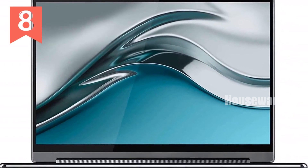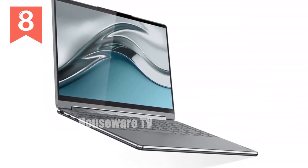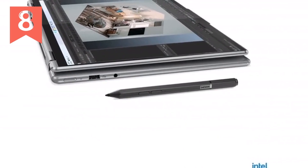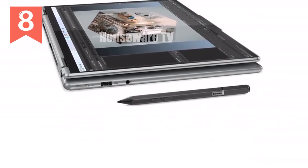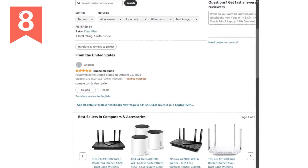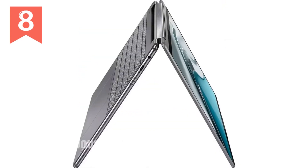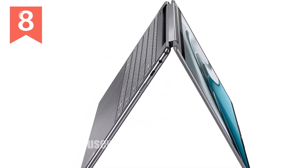The Yoga 9i is equipped with 16GB of LPDDR5 RAM running at 5,200MHz. This high-speed memory ensures that your system remains responsive and smooth even when you're juggling multiple applications at once. Coupled with a 1TB SSD boasting read speeds of up to 7,000 MB/s and write speeds up to 5,300 MB/s, you can expect lightning-fast file access and ample storage space for all your data and media.